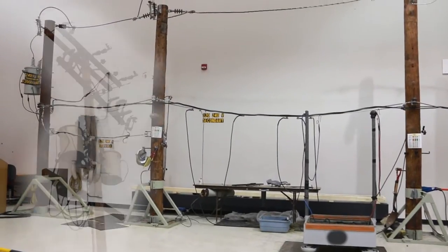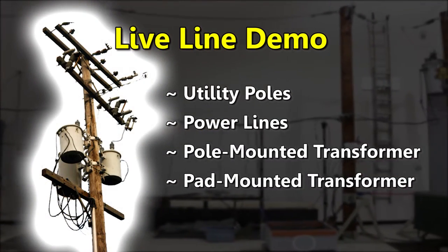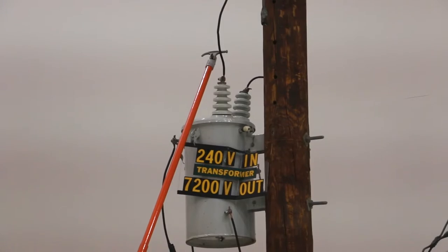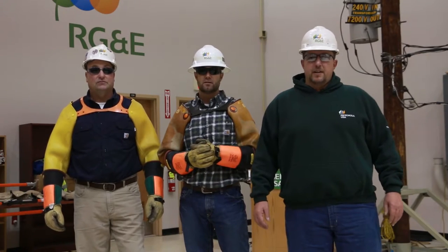The setup for this demonstration consists of a scaled-down electricity delivery system — utility poles, power lines, and a pole-mounted transformer like you see along streets and roads. This demonstration system operates at 7,200 volts. Our motto here at RG&E is: stay clear, stay alive.